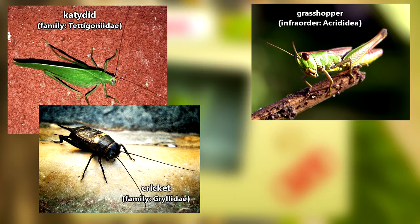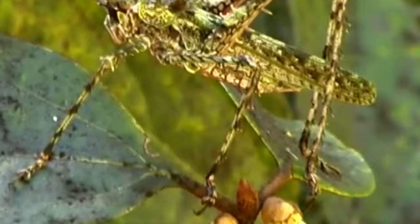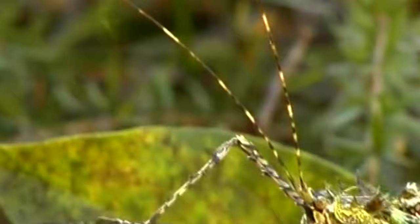Grasshoppers have short antennae, while crickets and katydids have long antennae — very long, so long in fact they're sometimes two to three times the length of the insect's entire body. That's the easiest way to tell a katydid from a grasshopper.